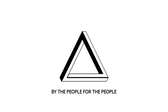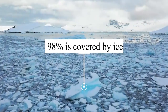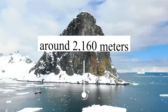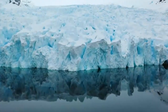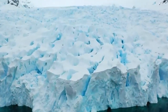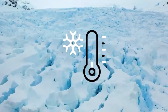Of the total land area, approximately 98% of Antarctica is covered by ice, forming the world's largest ice sheet known as the Antarctic Ice Sheet. This colossal ice sheet averages around 2,160 meters in thickness and contains about 90% of the world's ice. The average annual temperature hovers around minus 49 degrees Celsius (minus 56 degrees Fahrenheit), making it the coldest place on Earth.